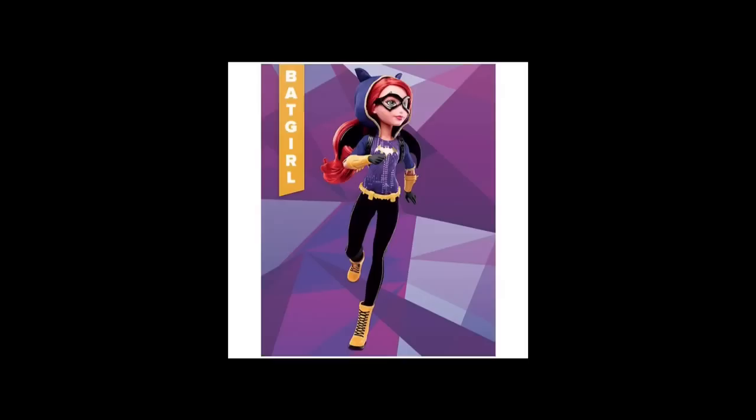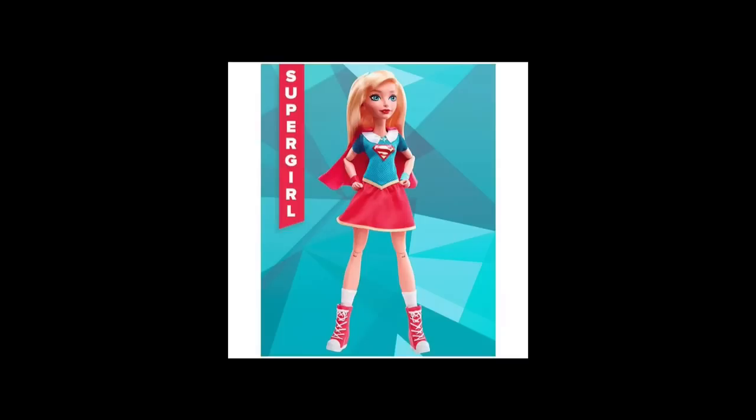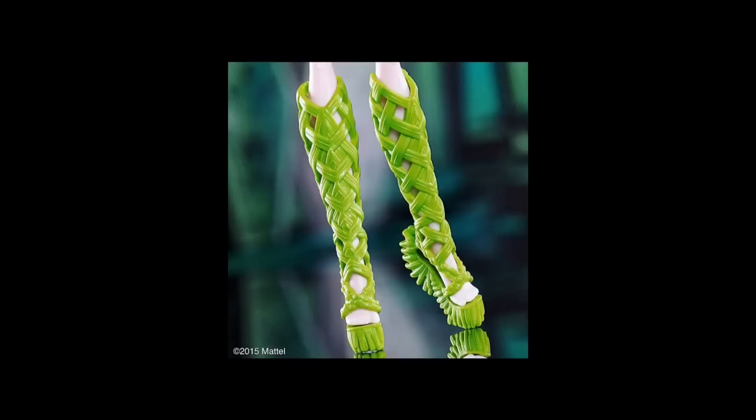Then we have Batgirl — I don't remember Batgirl having purple but I like that purple, I think it's pretty cool, and she looks amazing. And Supergirl looks really cute. I like how the faces are molded — it's a really pretty face mold and they each look unique.